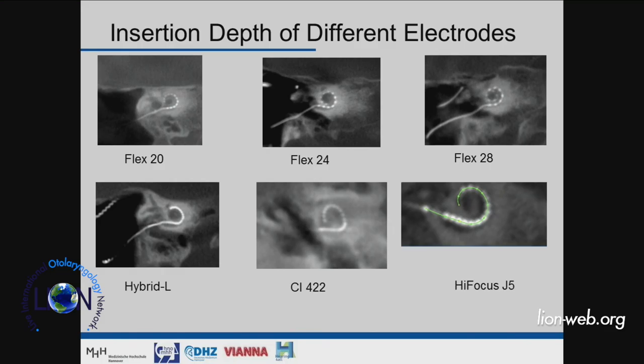If you go for hearing preservation, it's important to serve the patient well. If the patient would lose hearing, you wouldn't want a short hybrid electrode — like the hybrid L — which only covers the basal part of the cochlea, if the patient subsequently loses more hearing toward the apical region. Therefore industry has provided longer electrodes: 20 mm, 24 mm, 28 mm, and so on.